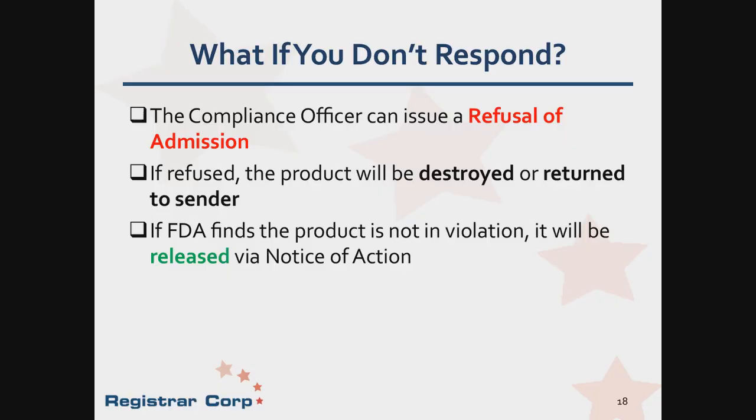If you missed a deadline to provide your testimony by the respond-by date, the compliance officer will more than likely issue a refusal of admission. The refusal notice will state why the product is being refused, or if your evidence is insufficient, FDA can issue a refusal. When a product is refused entry into the United States, it must either be destroyed or returned to the sender at the company's expense. However, if FDA determines that the product is not in violation, it will be released for entry into the United States.